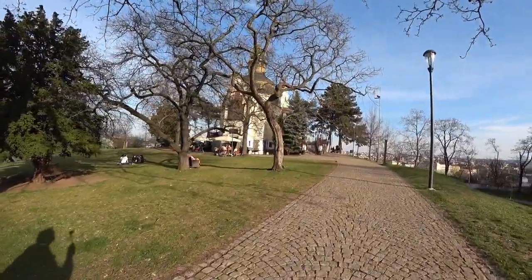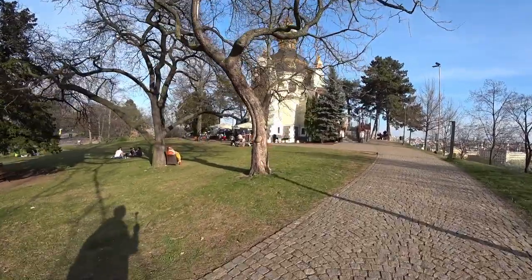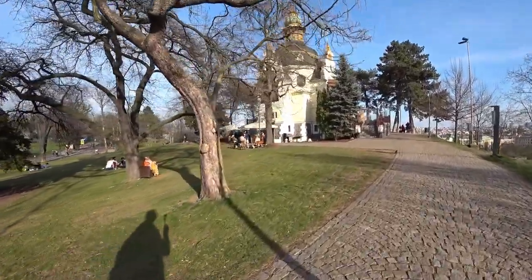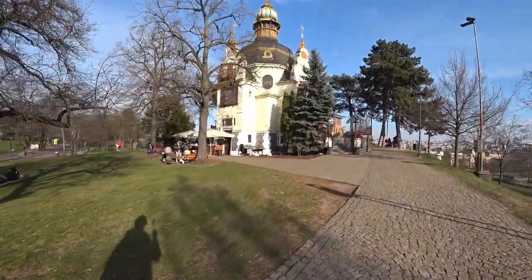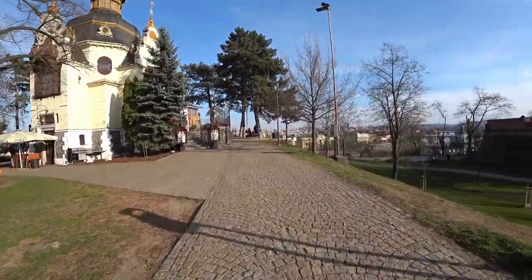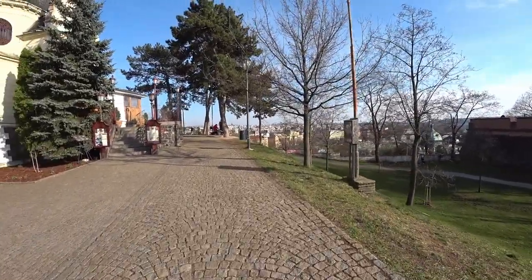This looks pretty interesting. What is this? We have a little cafe down here in the base of this building. Wow, look at this view. Let's go check it out.